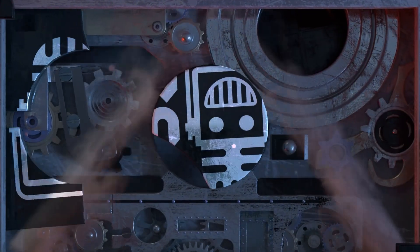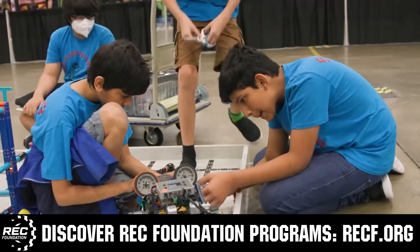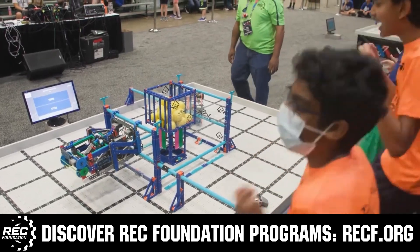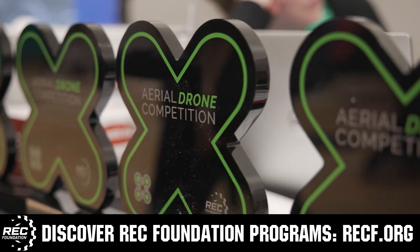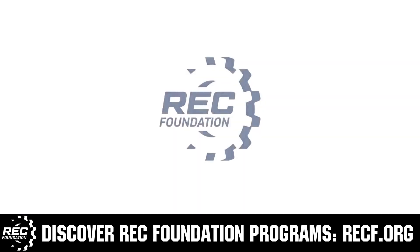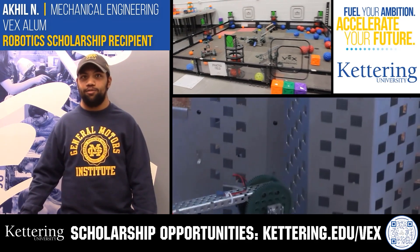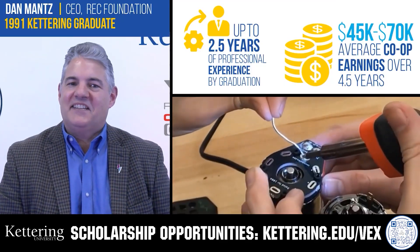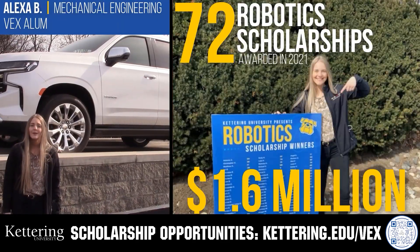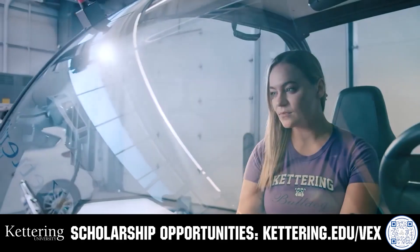This video is brought to you by viewers like you and in partnership with the following. The Robotics Education and Competition Foundation provides fantastic programs for students from elementary school through college, including VEX, Aerial Drone Competition, Online Challenges, JROTC, Girl Powered, Scholarships, Certifications, and more. Visit RECF.org to get connected. Discover how Kettering University students engineered their success with co-op employment programs where students earn great pay and gain valuable experience. Those accepted can apply for a robotics scholarship providing up to an additional $5,000 a year. Visit Kettering.edu/VEX to learn more.